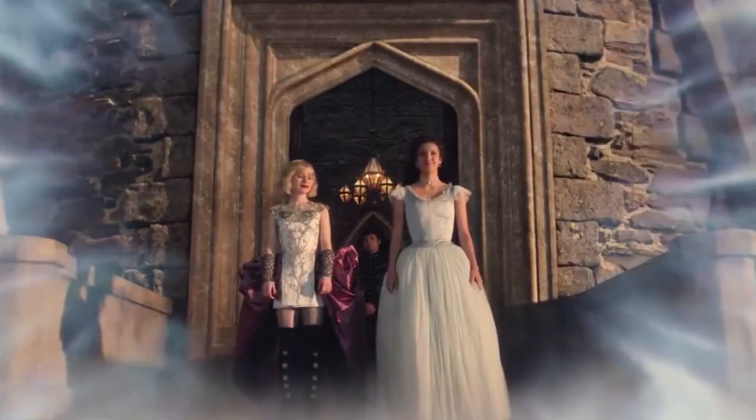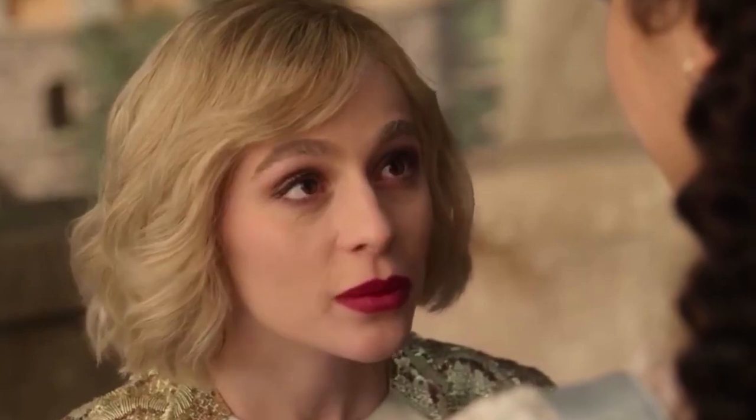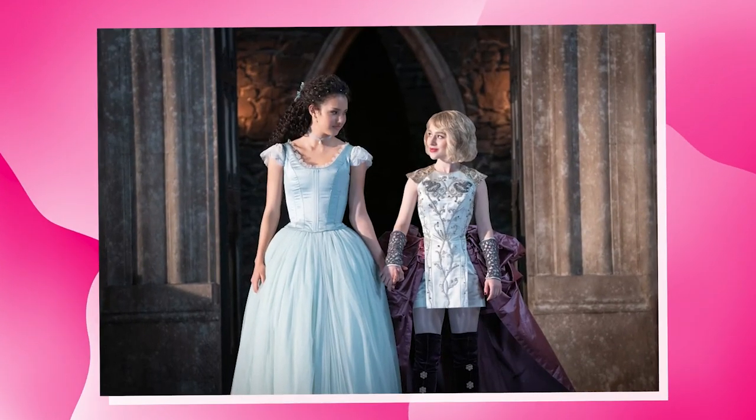Sophia Anna Caruso also revealed a secret from the making of the show. She said that in the last scene they were shooting, she had to be in really tight body casings. These casings weren't just uncomfortable but also hurt them because of wearing them for several hours at a time. Caruso thinks that wearing such tight clothes was the most difficult experience for her during the making.